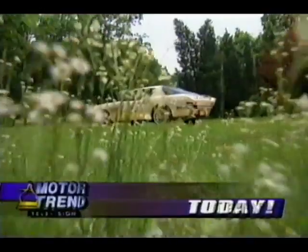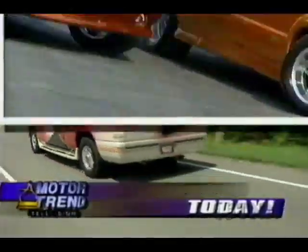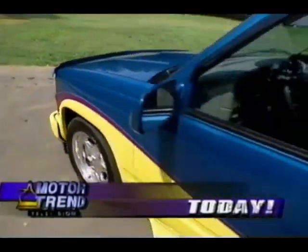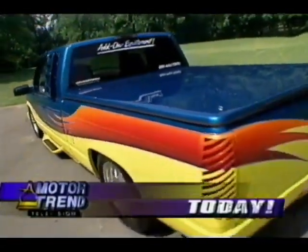Plus, the American classic that was supposed to save Studebaker — it's the Avanti. And what's going on in the sport truck market now that even Chevy's getting involved? We'll take a look at the style leader's personalized pickups. It's all straight ahead on MotorTrend Television.